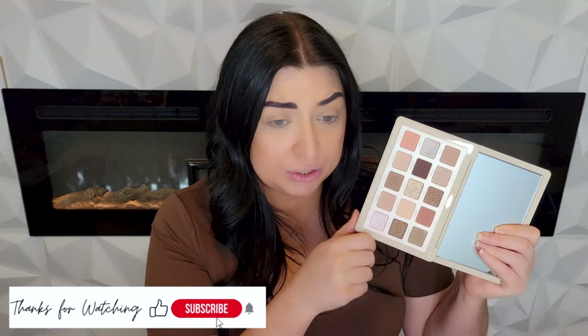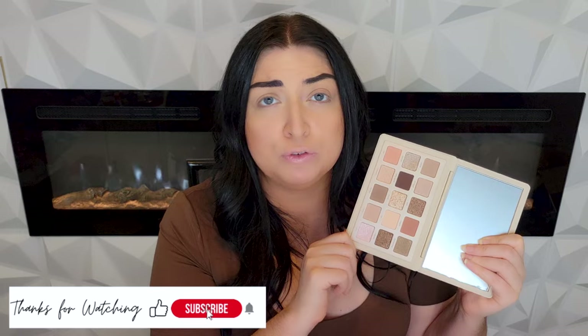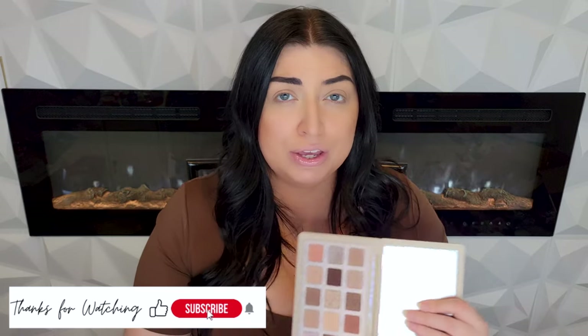I know I've given companies flack this year for being very safe when it comes to their color stories. And yes, this is a neutral palette, but I am being entirely genuine when I tell you this is the most beautiful neutral color story I have ever seen. Now in studio I usually have my lovely sister but she is missing today, so we're gonna save the swatches till the end. Let's go ahead and dive into this palette.